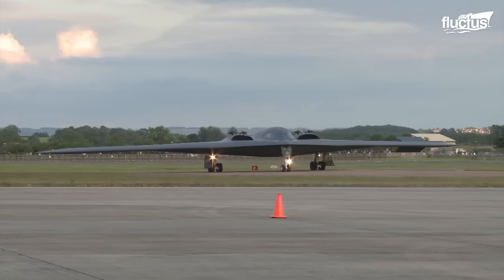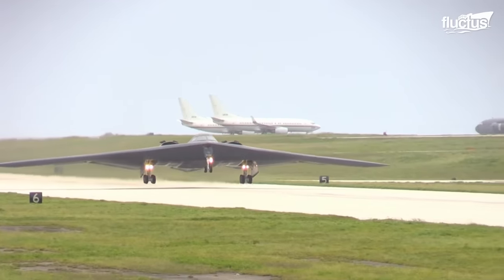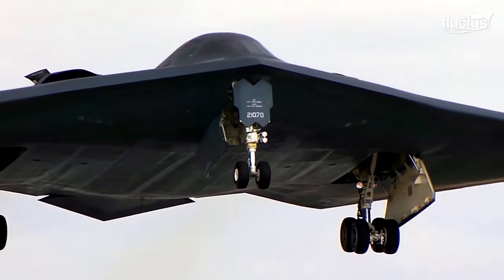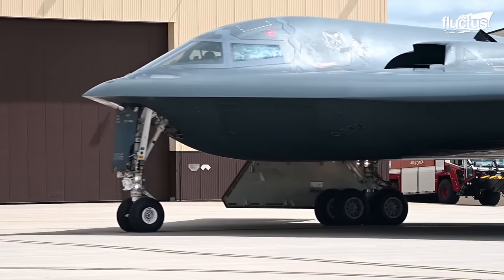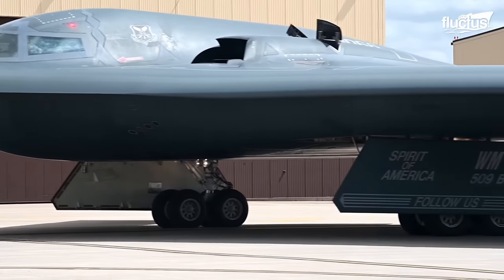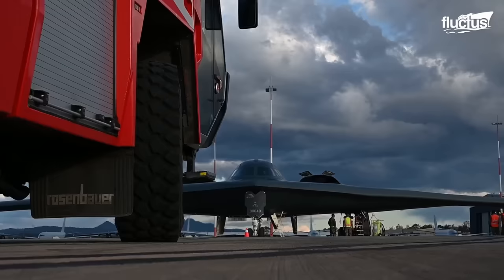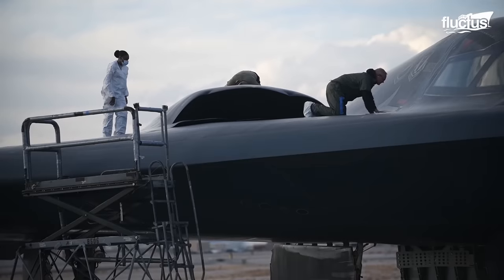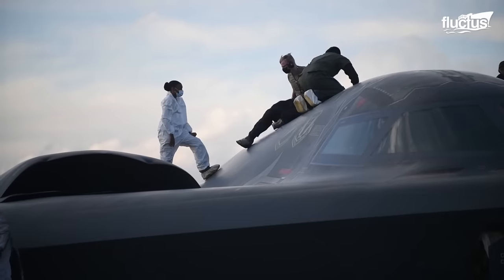Avionics, the electronic systems used in aviation, play a pivotal role in the B-2 stealth operations, necessitating thorough checks to maintain the aircraft's low visibility and high efficiency. Similarly, the engine's performance is scrutinized, as it must flawlessly support long-range, high-altitude missions.